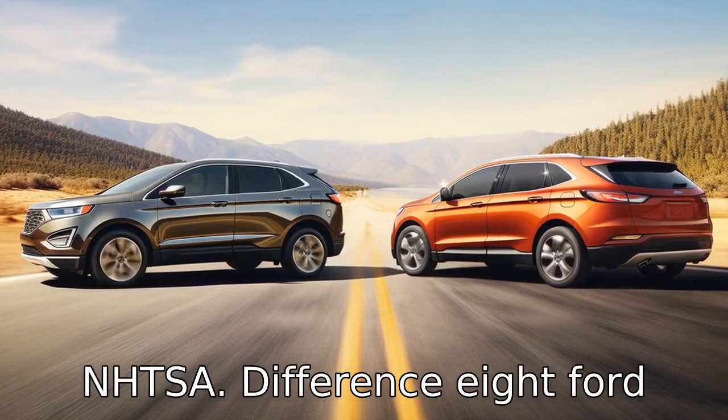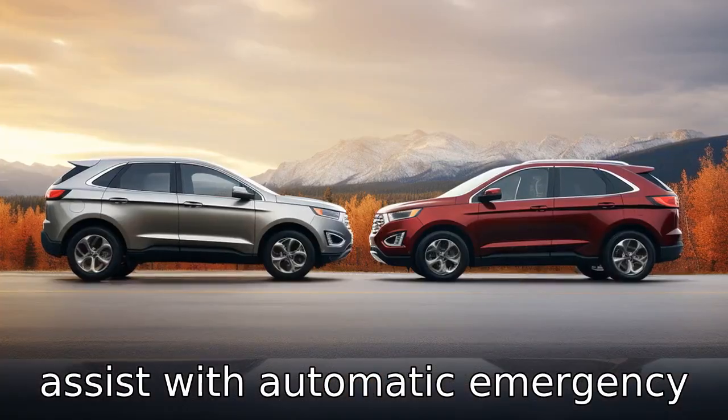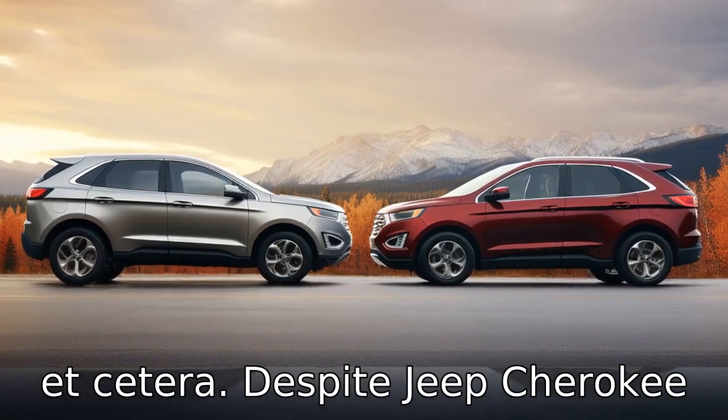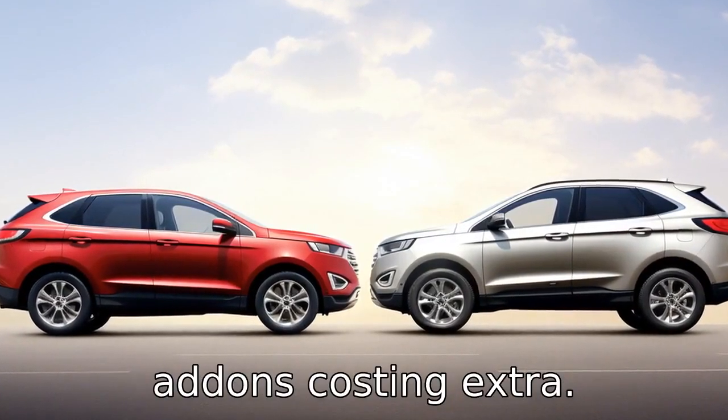Difference 8. Ford Edge comes with more standard safety features like forward collision warning, pre-collision assist with automatic emergency braking, blind spot monitoring, etc. Despite Jeep Cherokee having an array of safety features, many are optional add-ons costing extra.